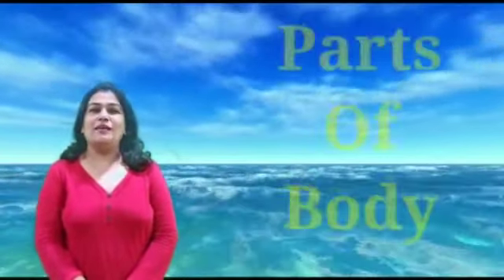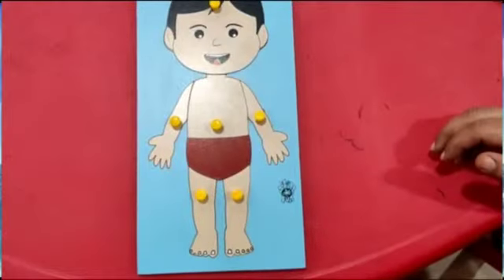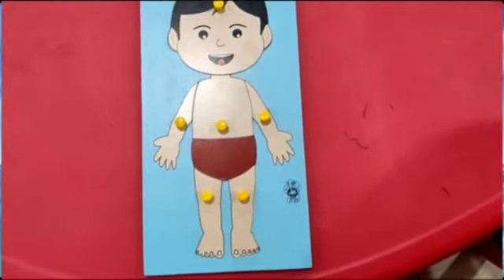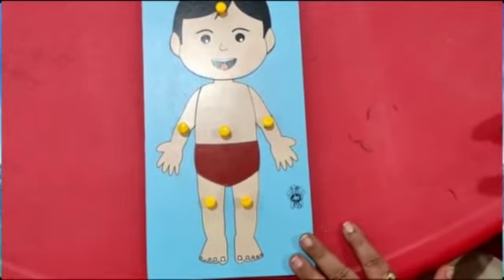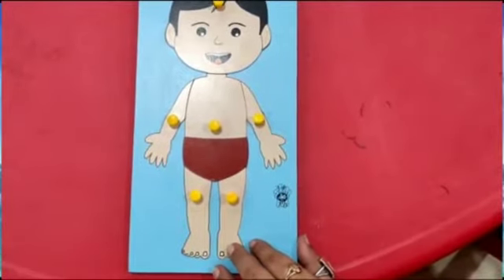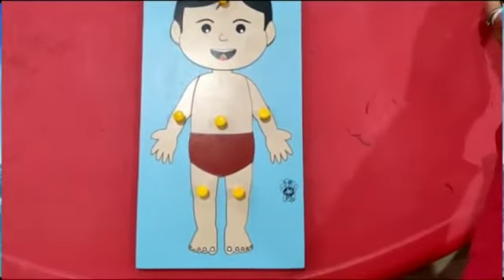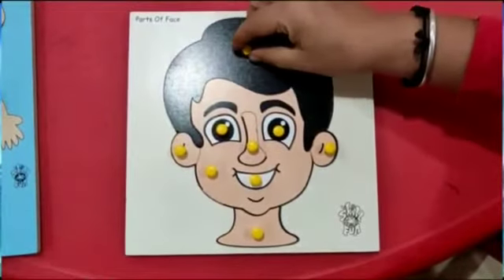Good morning kids! Today we will learn a new topic: parts of the body. See this boy — he has different parts of the body. First, I will show you parts of the face.